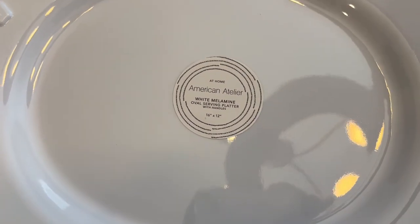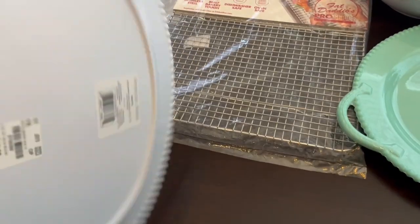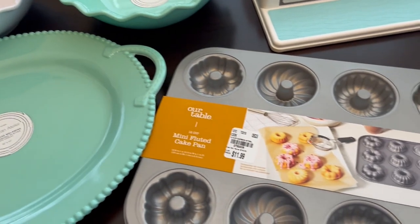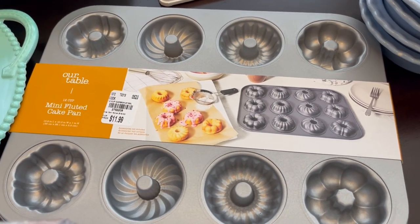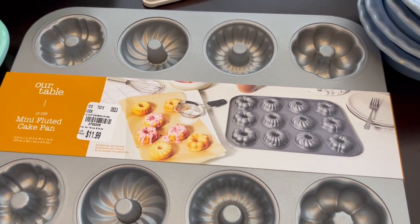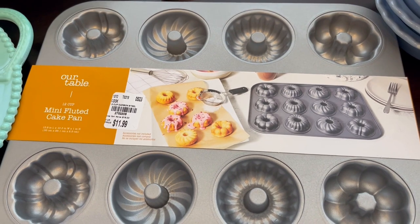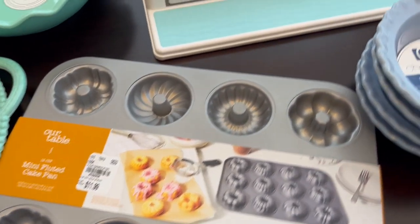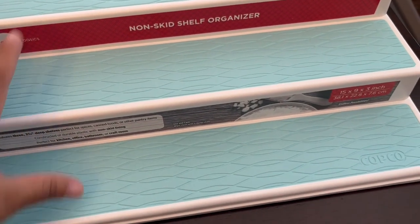I could not resist this mini fluted cake pan. It's $11.99 and you can see all the different patterns on it. It's a 12-cup pan, so I was really excited about that.